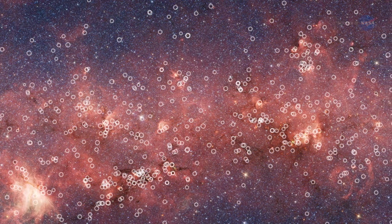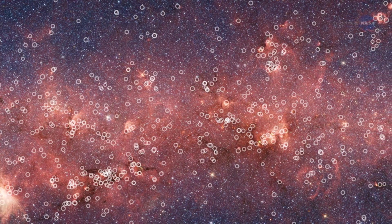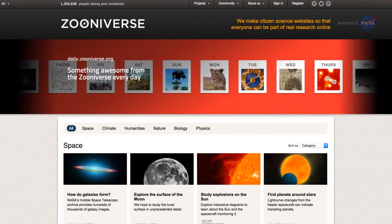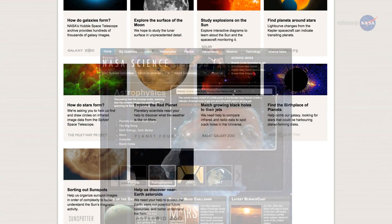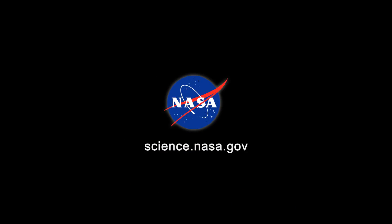Meanwhile, citizen scientists continue to scan Spitzer's images for new finds. Green bubbles? Red cores? Yellow balls? What's next? You could be the one who makes the next big discovery. To get involved, go to zooniverse.org and click on the Milky Way Project. For updates, stay tuned to science.nasa.gov.